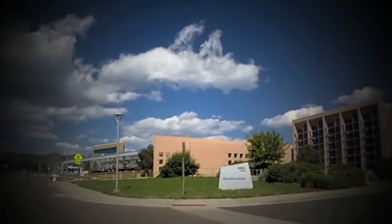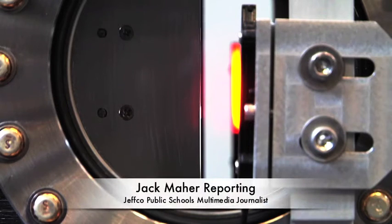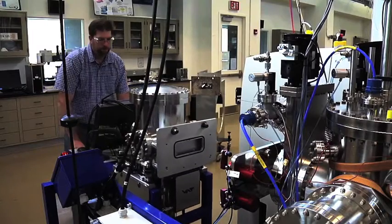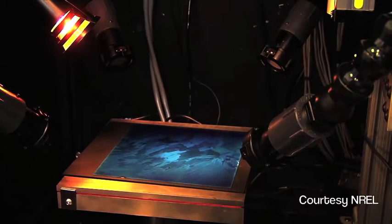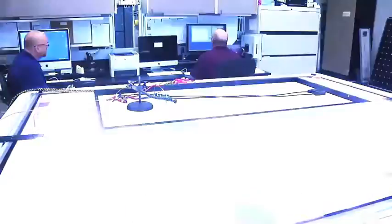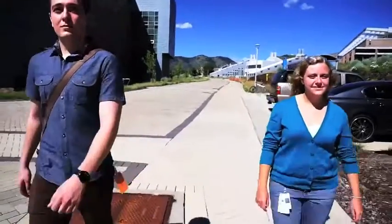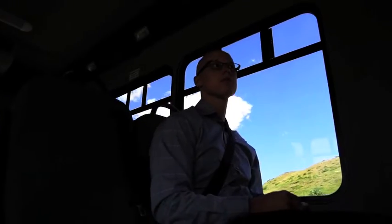Tucked away in a sizable corner of Golden, you'll find the country's only federal research facility dedicated to renewable energy and energy efficiency. This is the home of the National Renewable Energy Laboratory, or NREL. Among the hundreds of people working here are three very motivated professional development NREL interns who all share a common link — all three are graduates of Jeffco Public Schools.